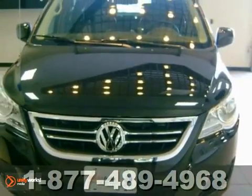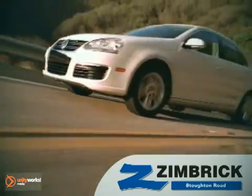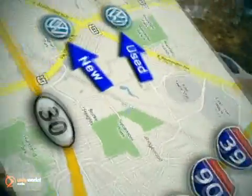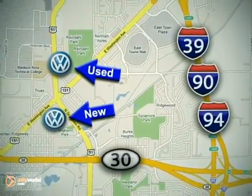Come in and take a look for yourself. We are Wisconsin's only generation best VW dealer. Visit our used car lot at 1707 North Stoughton Road or our new car lot at 1430 North Stoughton Road.